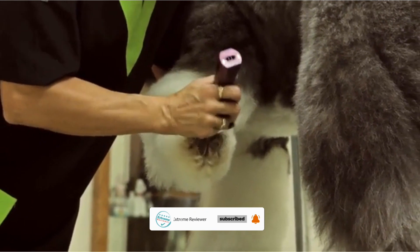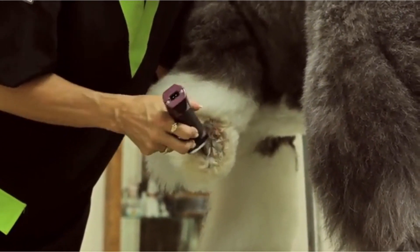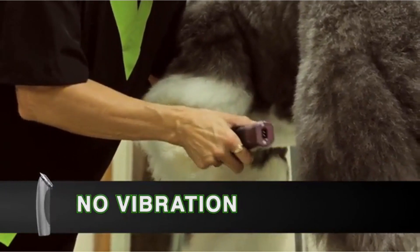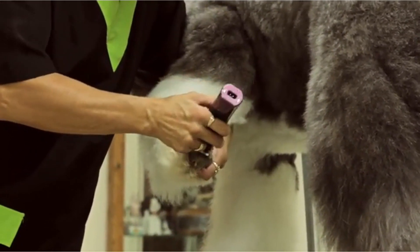We found them exceptionally user-friendly, resulting in a soft, smooth coat for our test dog, which was easier to maintain with regular at-home trims. The package includes a storage case, six guide combs, a cleaning brush, and blade oil to ensure optimal functionality.